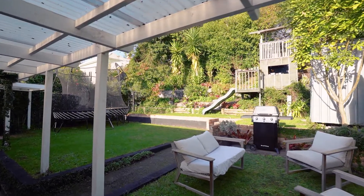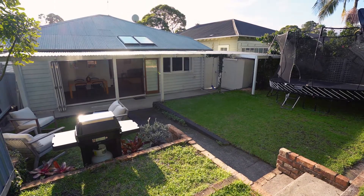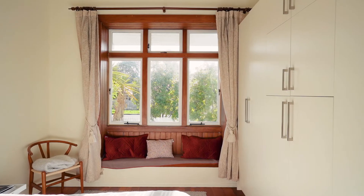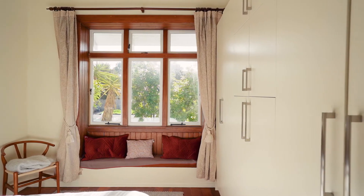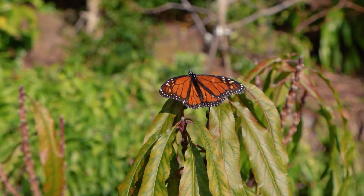So often what older homes lack is decent storage — not in this case. You've got a pull-down ladder up into the ceiling, each bedroom has a large built-in wardrobe, and out the back you've got a couple of garden sheds with room for bikes, toys, and all the gardening gear you might ever need.